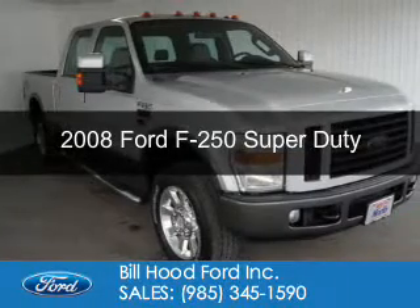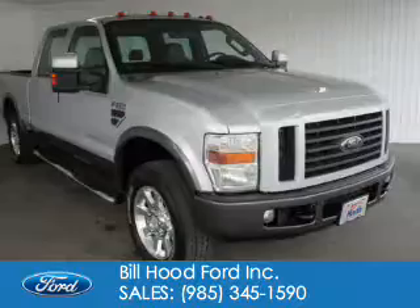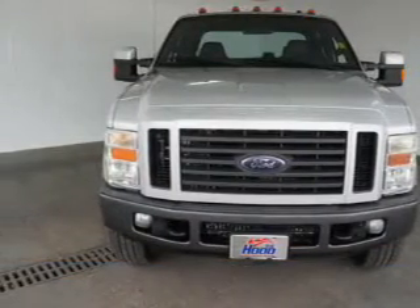This is a used 2008 Ford F-250, powered by four-wheel drive, an eight-cylinder engine, and an automatic transmission.